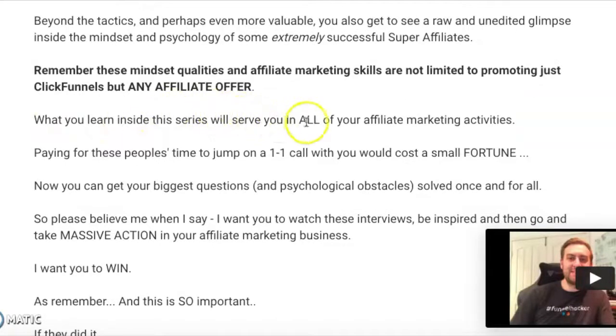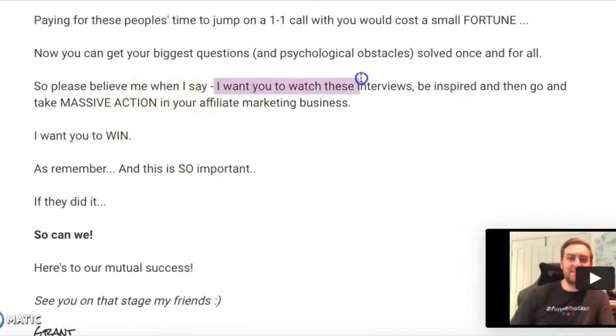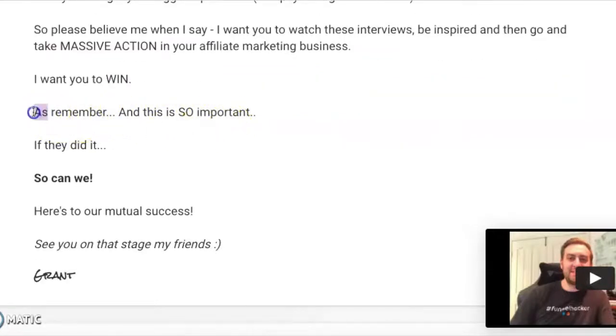What you learn inside the series will serve you in all of your affiliate marketing activities. Paying for these people's time for a one-on-one call would cost a small fortune. Now you can get your biggest questions and psychological obstacles solved once and for all. He's also giving us a perspective about the price — if you can give people a different perspective, like the cost of a one-on-one call versus just $97, that's really powerful. He wraps up: 'Please believe me when I say I want you to watch these interviews, be inspired, and go take massive action. Here's to our mutual success. See you on that stage.' Really great finish to the sales letter.